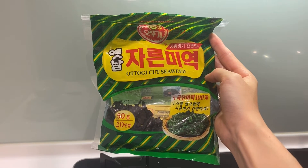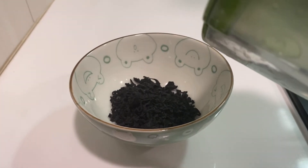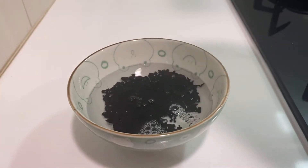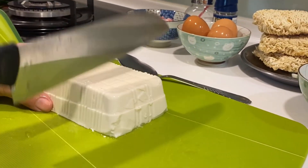The dried seaweed we're using today is from Korea. Take out 10 grams of dried seaweed and then add cold water into the bowl. It only takes about 2 minutes to let the dried seaweed absorb the water. In the meantime, you can wash the bok choy and also chop the tofu.